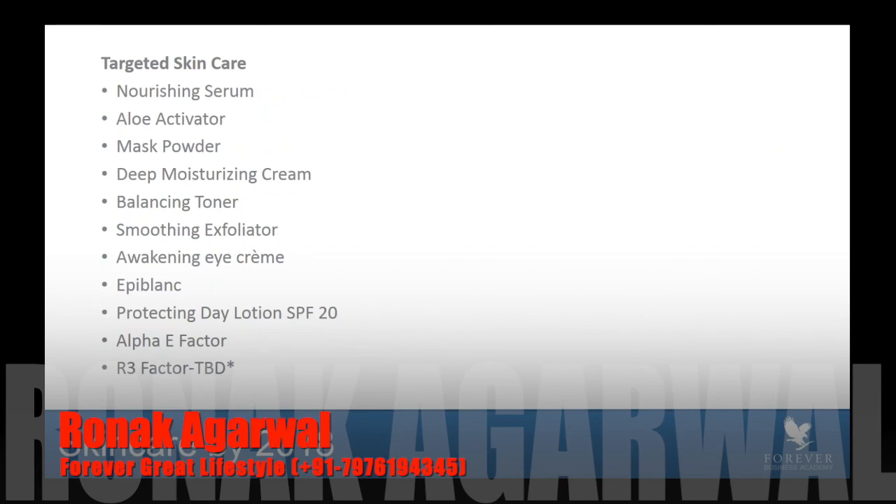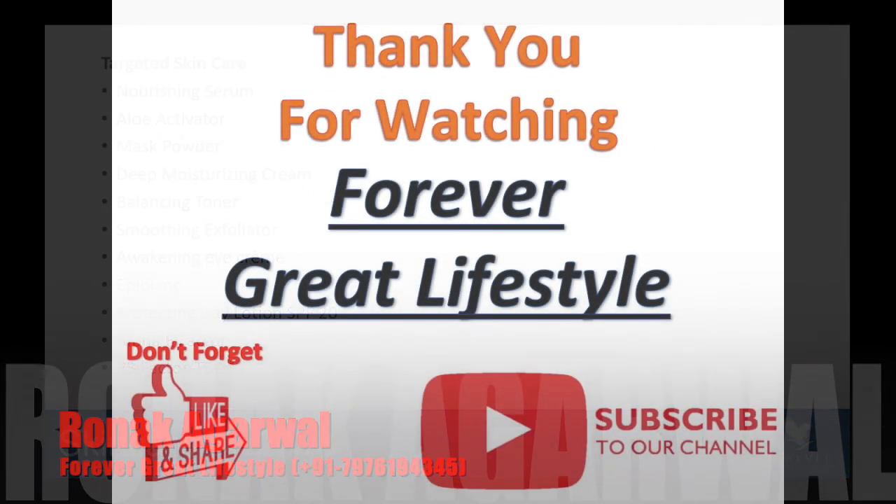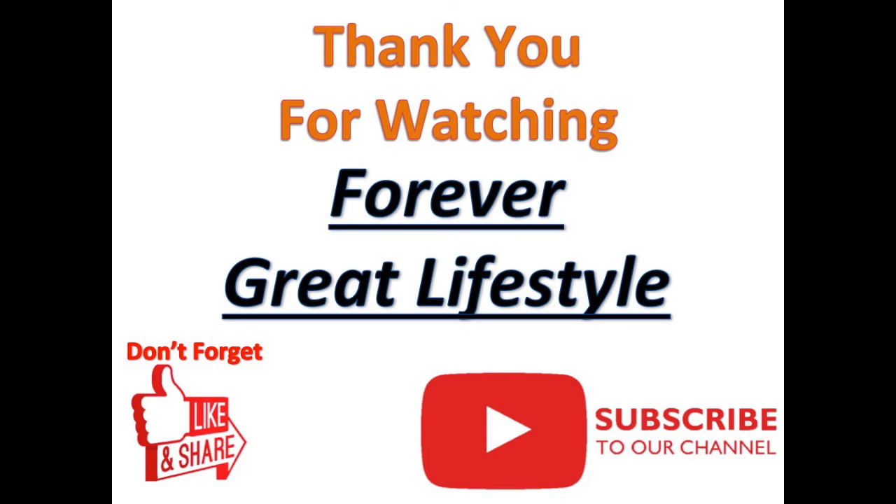Great. Thank you, Holly. What exciting additions to our skincare lines. We appreciate your time and your expertise in bringing us such revolutionary products, Holly. Thank you so much.